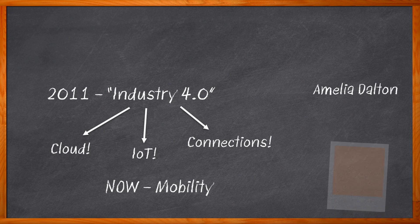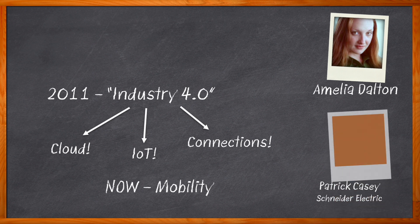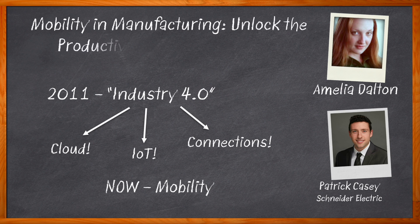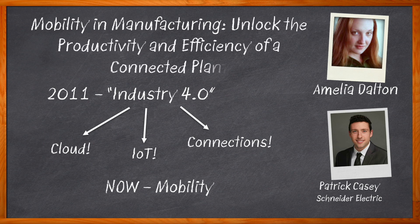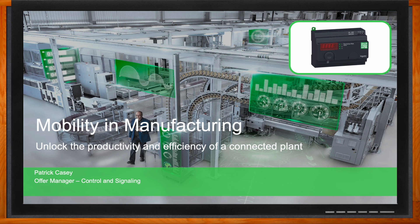Hi, I'm Amelia Dalton, host of Chalk Talk. In this episode of Chalk Talk, Patrick Casey from Schneider Electric and I explore the multitude of benefits that mobility brings to industrial applications. We investigate how Schneider Electric's Harmony Hub can simplify monitoring and testing, increase operational efficiency and connectivity openness in industrial plants, and how NFC technology can bring new innovation possibilities to IIoT applications. Don't forget to click that link — there you can find even more information about this topic from Schneider Electric.